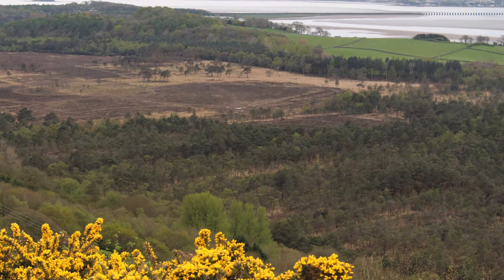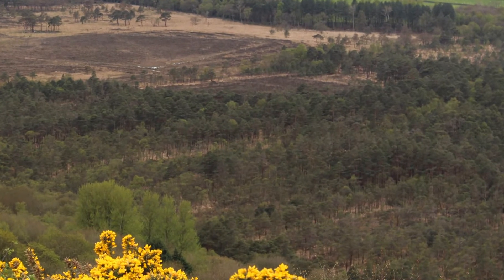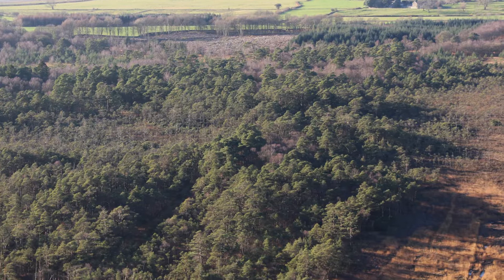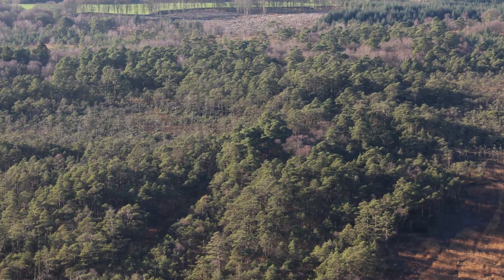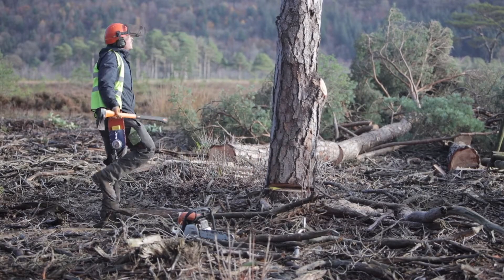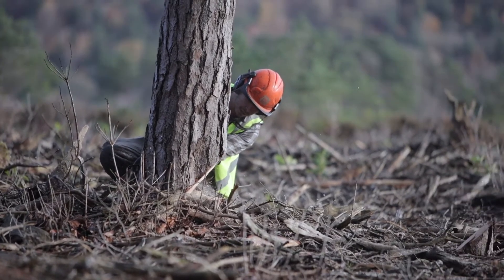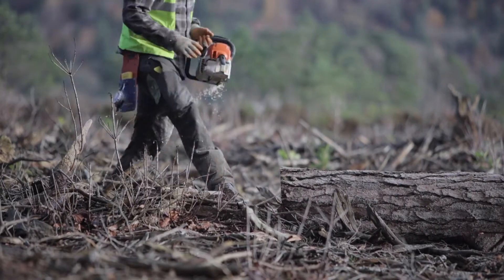Trees and scrub also colonise peat bogs that have been drained and dried out. Where trees form dense woodlands on bogs, they need to be removed as it is operationally difficult to manoeuvre excavators to create bunded cells within them. Larger trees are felled by hand using chainsaws and wedges. Our contractors try to get as close to ground level as possible, as the stumps will interfere with the machinery creating peat bunded cells later.